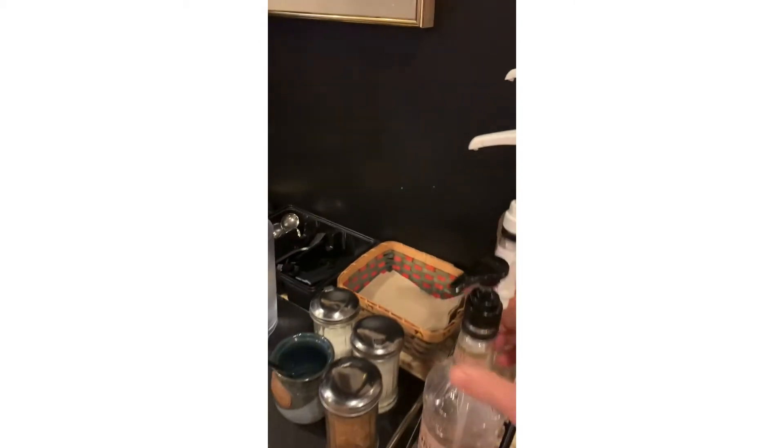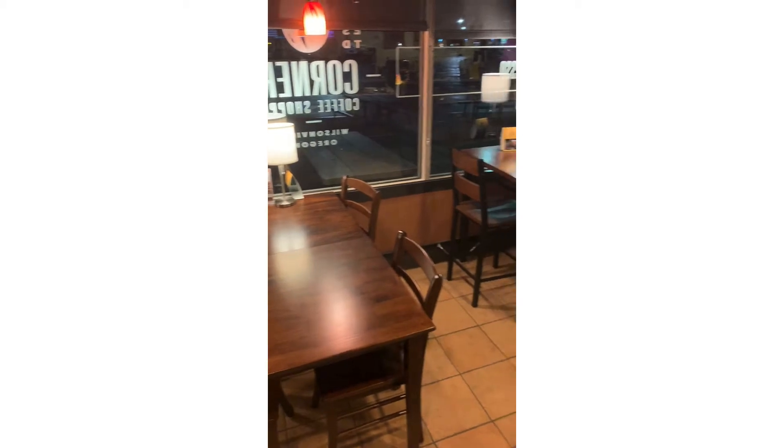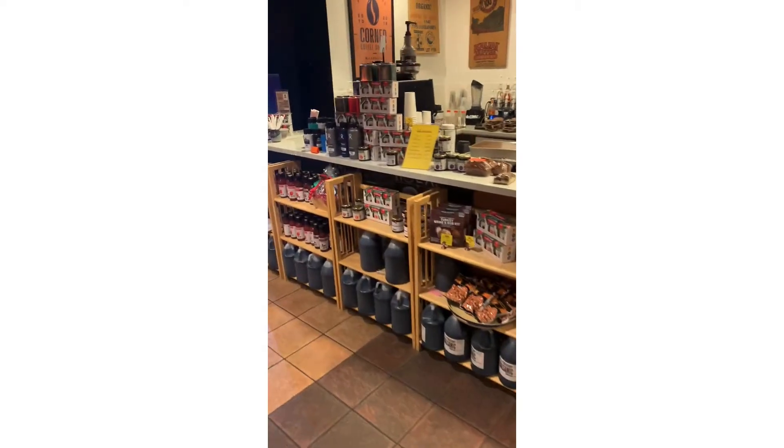There's also a little bit of raw sugar. Taking a sweep of the area here, you can see lots of comfortable seating and we have a little area of gourmet products.